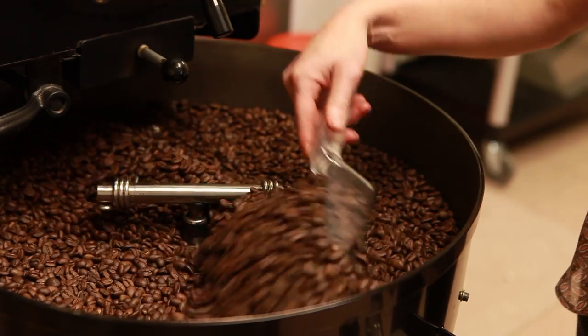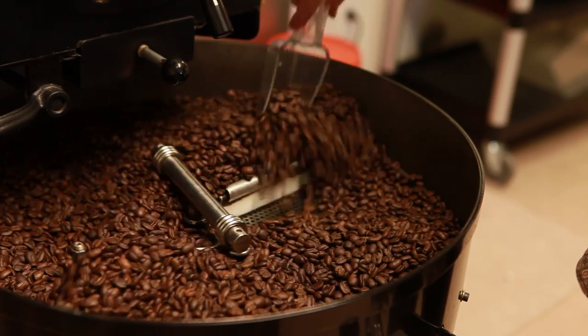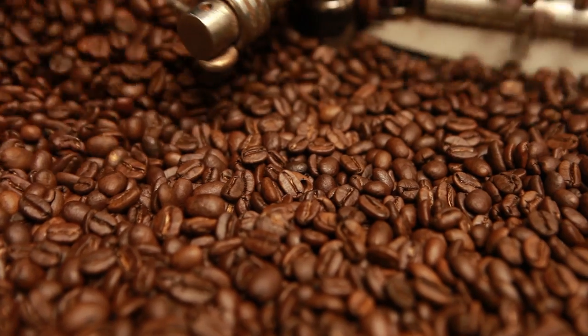We are a nano roaster out of Tucson, Arizona. Nano roasting means that we roast really small batches, and we have really high quality controls, so that you know that you're getting the best cup of coffee, the freshest cup of coffee.